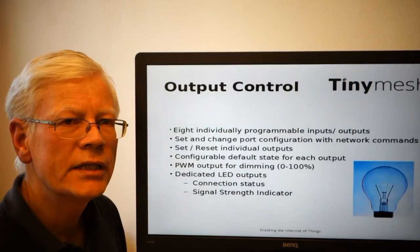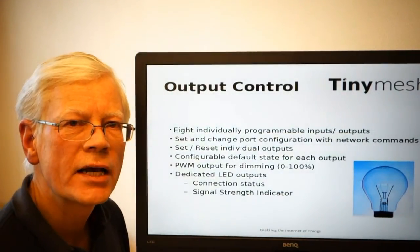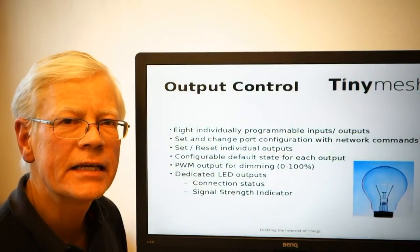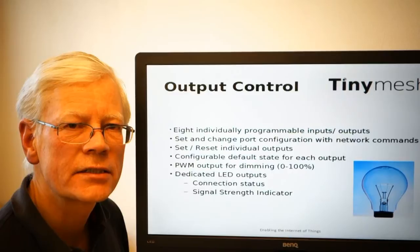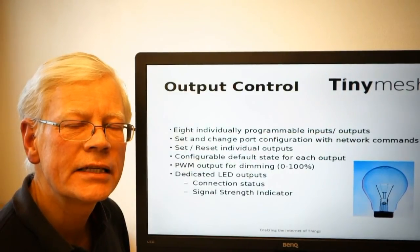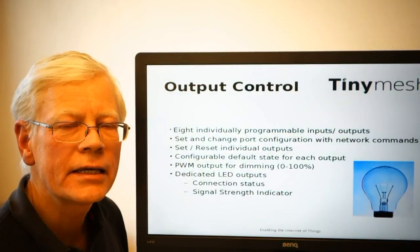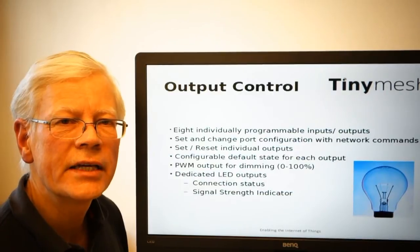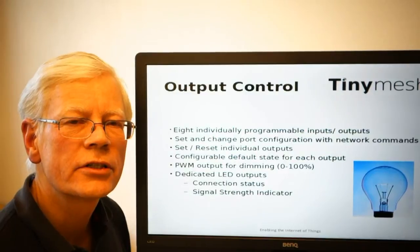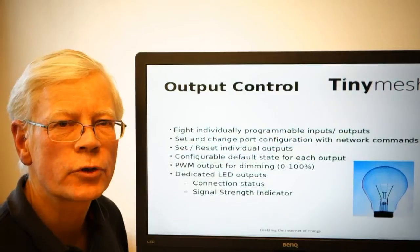In addition to the eight programmable outputs, the TinyMesh module has two dedicated outputs specifically intended for field deployment of the device. We have an RSSI indicator that indicates the signal strength of the established communication link, and we have a network indicator that indicates the type of connection that the router device has established to the network.